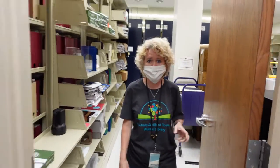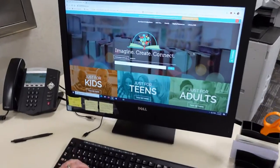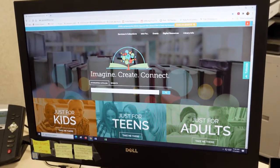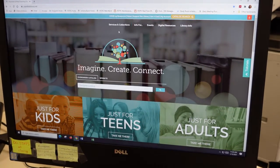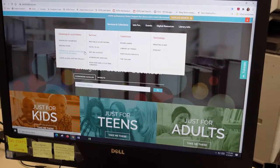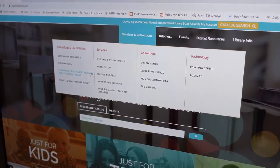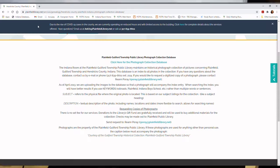So Sarah — hi everyone! We're going to show you here how to get to this collection from our website. The way to do that is to go on our webpage to Services and Collections, and then go under Genealogy and Local History. From there you can go right to the part that says Plainfield Indiana Photograph Collection Database and click on that.